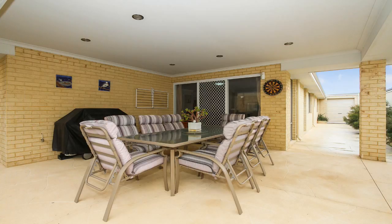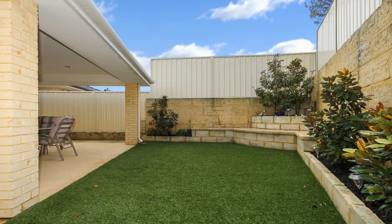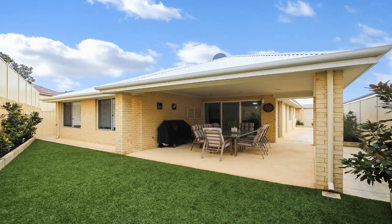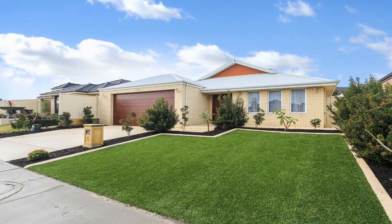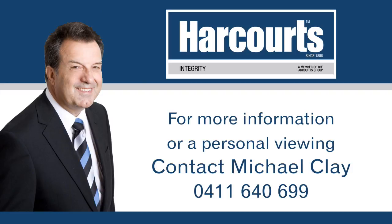Step outside to a large alfresco entertaining area and easy care gardens. Other features include floating wooden flooring with skirting, double garage with rear roller door, reverse cycle ducted air conditioning and more.